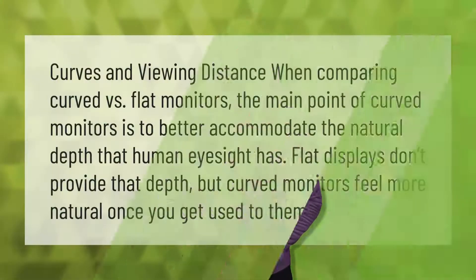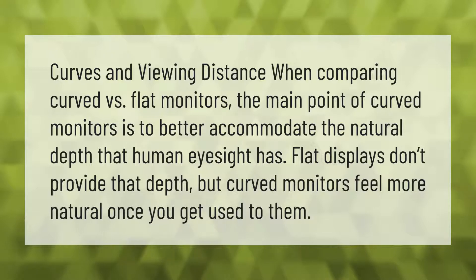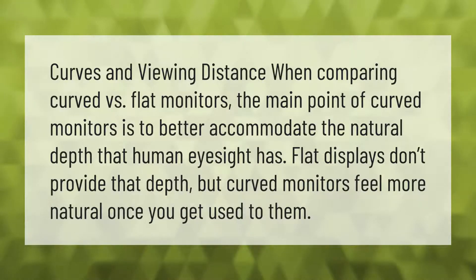When comparing curved versus flat monitors, the main point of curved monitors is to better accommodate the natural depth that human eyesight has. Flat displays don't provide that depth, but curved monitors feel more natural once you get used to them.